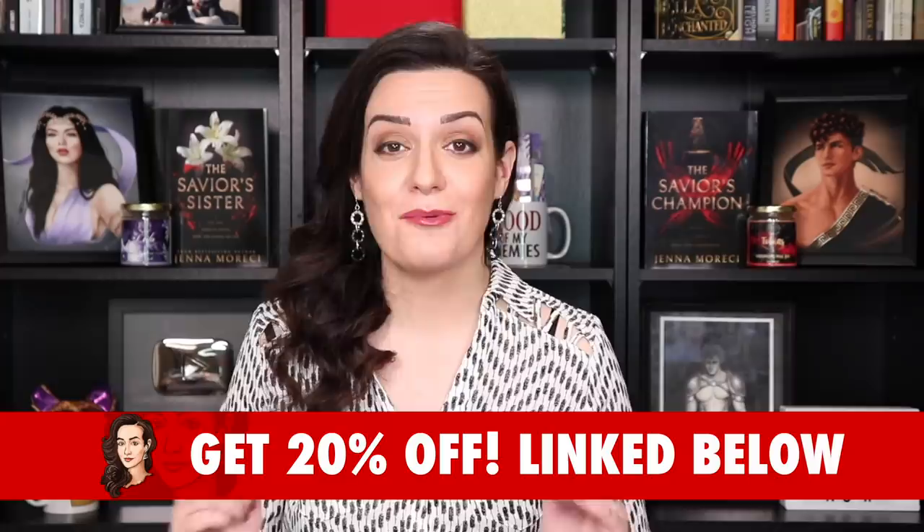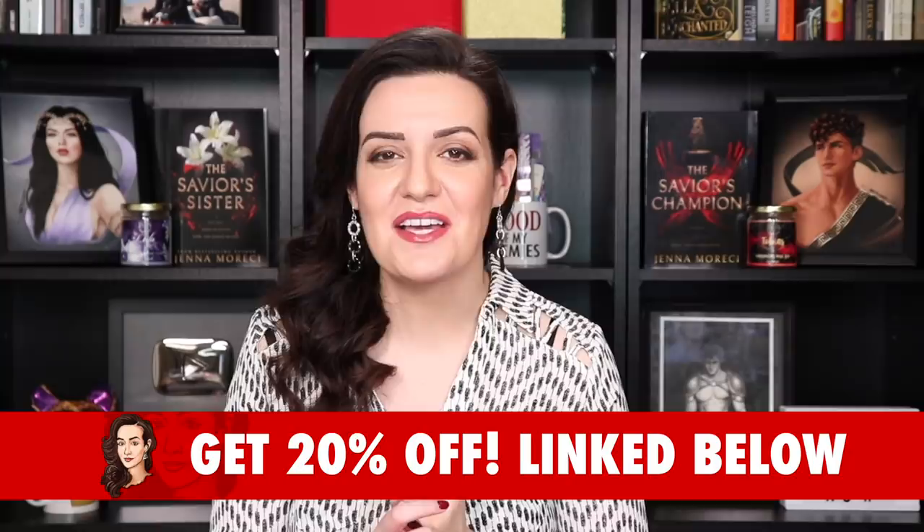You can try ProWritingAid out for free. However, if you want to try out their premium platform — which is the platform I use — you can get 20% off right now by clicking the link in the description below. Get to clicking, and your writing will thank you, as will all of your future readers.